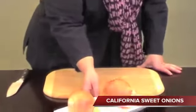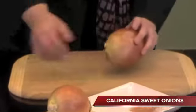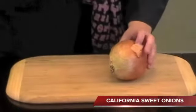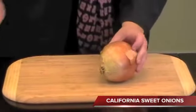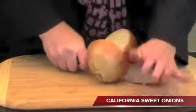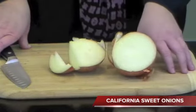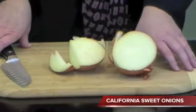And now for some onions. We have beautiful California sweet onions, packed in 50 pounders. I'm going to cut one open for you. As you can see, the sweet onions cut perfect rings — beautiful white inside.